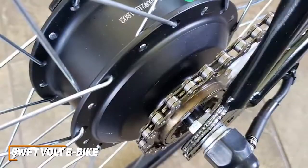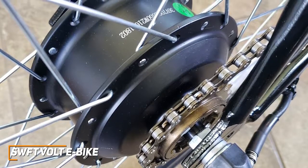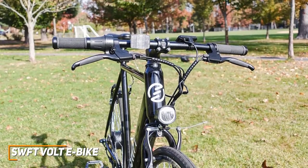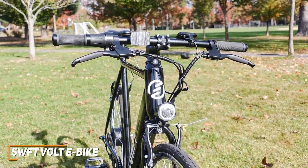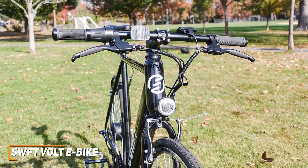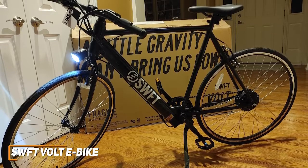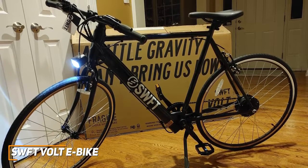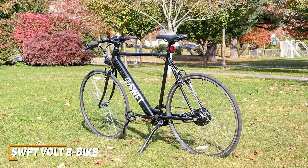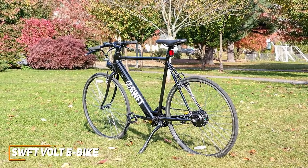The 350-watt rear hub motor provides an impressively smooth riding experience for the price, and it offers three levels of pedal assistance modes to quickly get you where you need to go. The integrated 10Ah 36-volt lithium-ion battery can last for up to 32 miles on a single charge and fully recharges in only six hours, but it's not removable like some other competitors. The SWFT Volt doesn't come with as many quality-of-life features as the premium GoCycle G4, but it can provide users with a pleasant, smooth ride at a fraction of the price. If you can't afford to splurge for a higher-end model and just want a solid electric bike that offers enough power to nail the basics, this might be your best option.